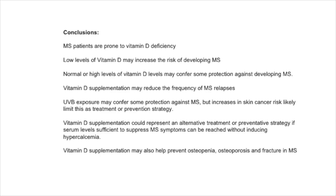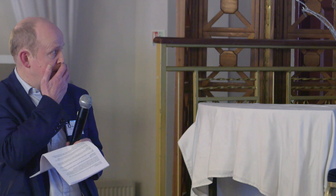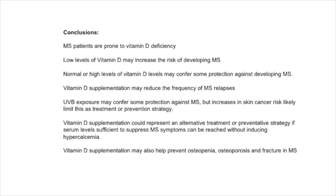In conclusion, MS patients are prone to vitamin D deficiency. Low levels of vitamin D may increase the risk of developing MS, while normal or high levels may confer some protection. Vitamin D supplementation may reduce the frequency of MS relapses. Ultraviolet B exposure may confer some protection against MS, but skin cancer risk limits this as a prevention strategy. Vitamin D supplementation could represent an alternative preventative strategy if sufficient serum levels can be reached without inducing hypercalcemia, and may also help prevent osteopenia, osteoporosis, and fractures in MS.